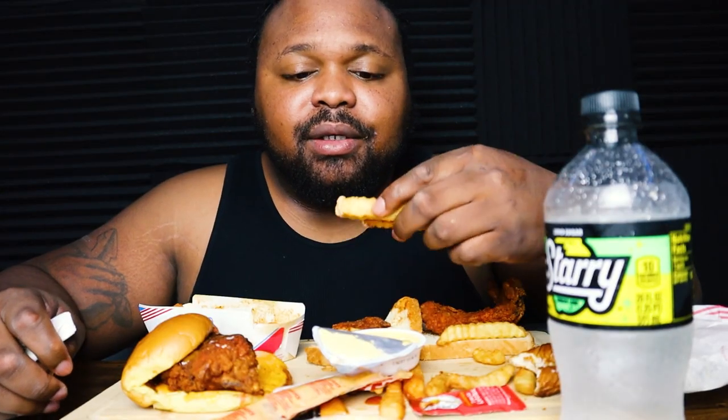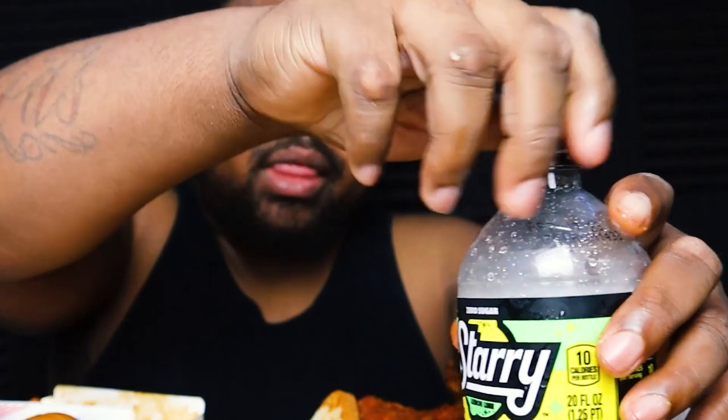I don't know how OG mukbangers do it — this is a lot of food. I guess I'm gonna have to start hitting the gym and working out for three or four hours to build up that appetite. I think I'm gonna save the other chicken tender because your boy is getting full. I had some Crystal hot sauce but I don't know why I need hot sauce when the chicken tender already comes hot.